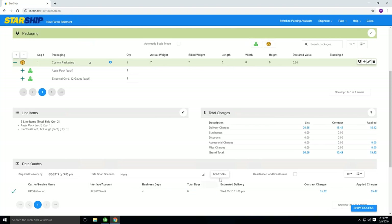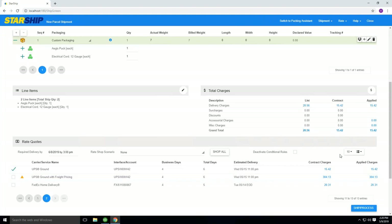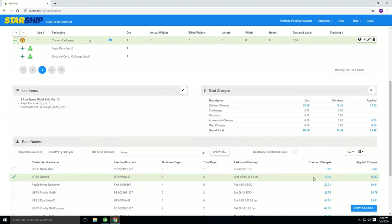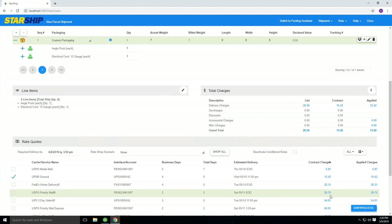Down at the bottom in the rate quote, it shows Shop All — it's only showing UPS because that's what the ship-via was selected. But if I want to see my post office rates, FedEx rates, or any other carriers we work with, I can simply hit Shop All. That will go out to each API set up on your license and pull back your negotiated rates, displaying them all in one screen. You'll notice UPS is at the top at $15.42 based on a seven-pound package with no dimensions. FedEx Home Delivery is right behind it, and my Priority Mail is set to $26.75. So even though Priority Mail gets there in two days versus four days with UPS, it's still more expensive.